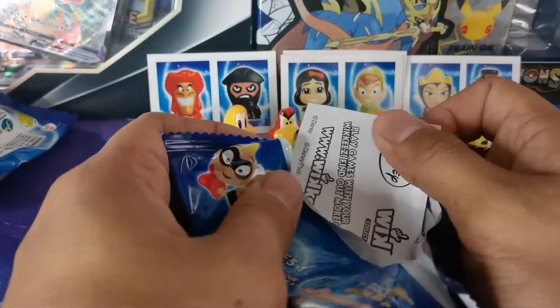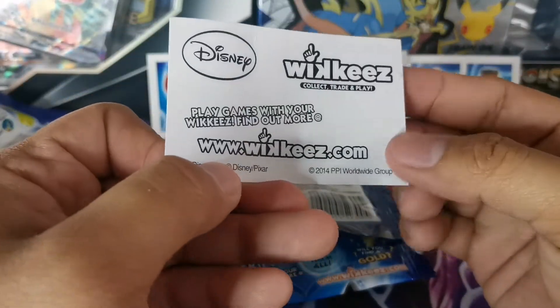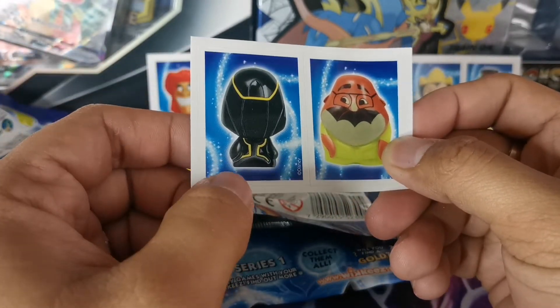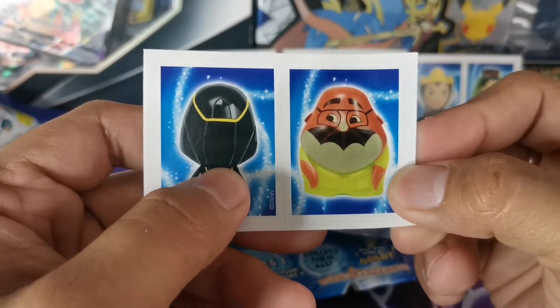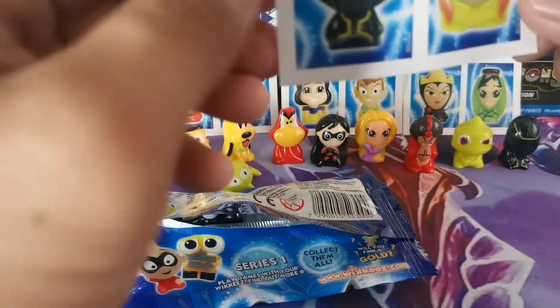Sticker again - three stickers. It's the mask guy, the black guy, and Coach Ansai. Coach Ansai from Stam Duck - I don't know, it's a Disney character. Coach Ansai. Let's put it here.